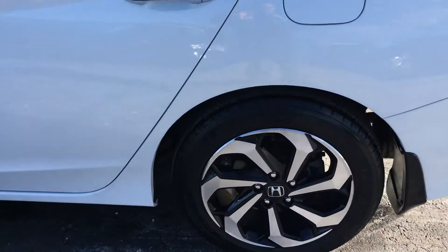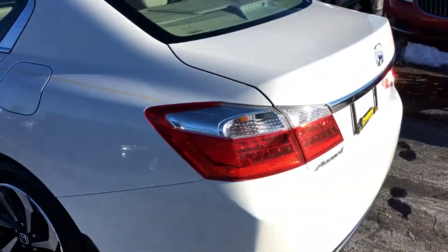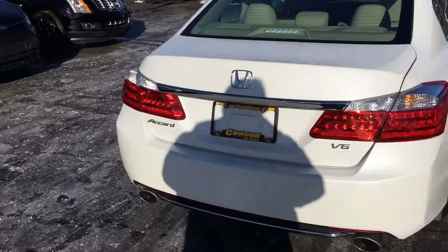White Orchid Pearl. Lots of life left on them tires. Alloy wheels. V6 dual exhaust.